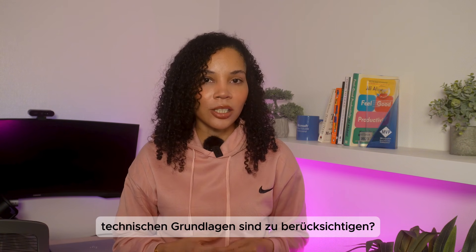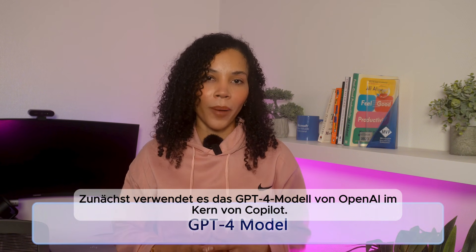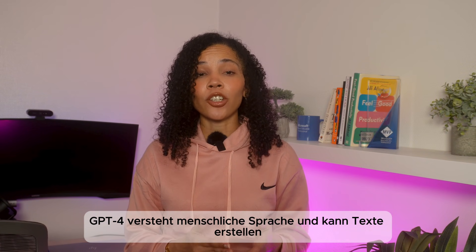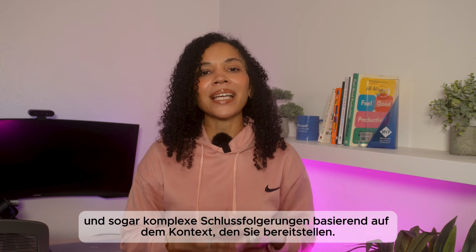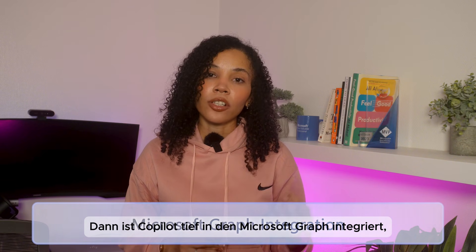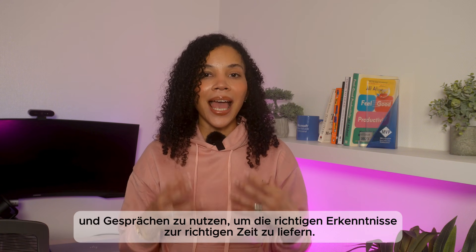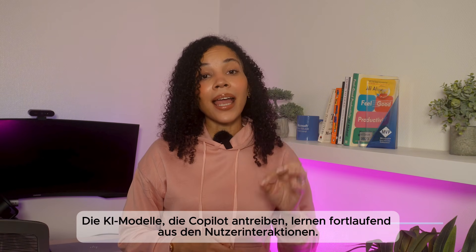Now let's look under the hood — the technical foundational building blocks of Copilot. At its core, it uses OpenAI's GPT-4 model, one of the most advanced AI language models available today. GPT-4 is capable of understanding human language, generating text, and making complex inferences based on the context you provide. Copilot is also deeply integrated with the Microsoft Graph, which connects all your organization's data across Microsoft 365 apps, allowing Copilot to pull in relevant information from documents, emails, and conversations to deliver the right insights at the right time.